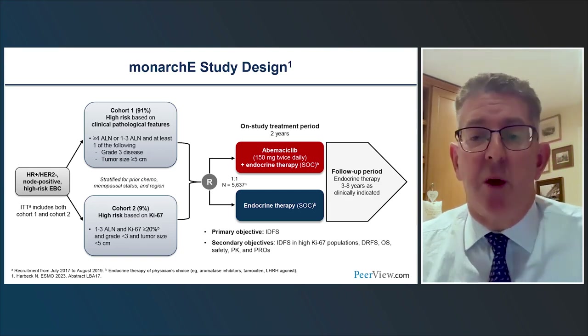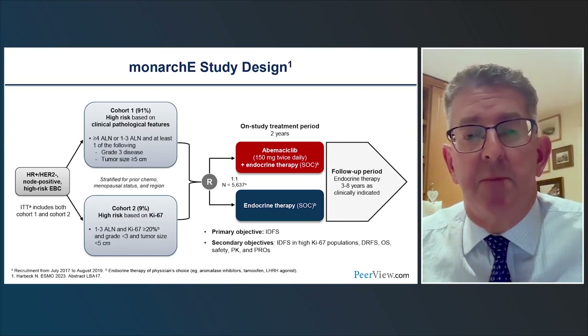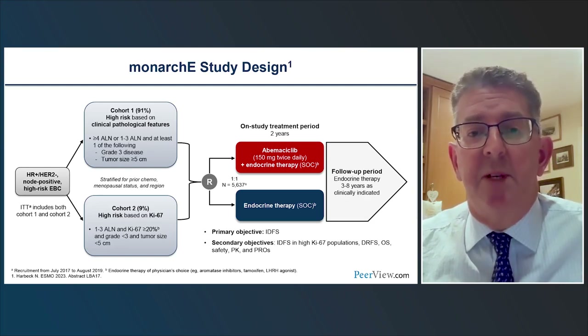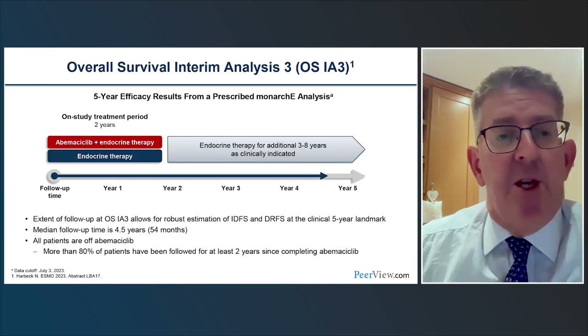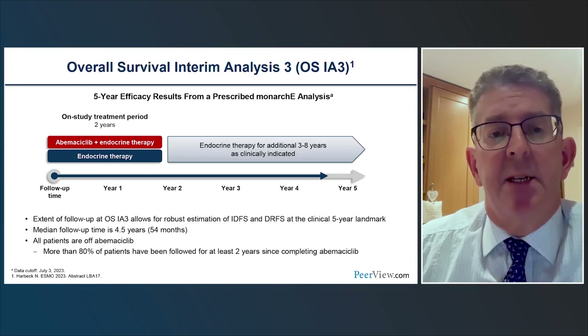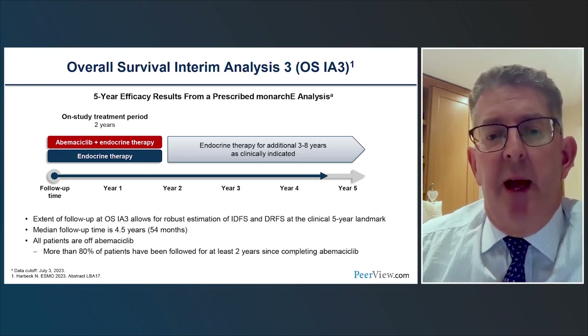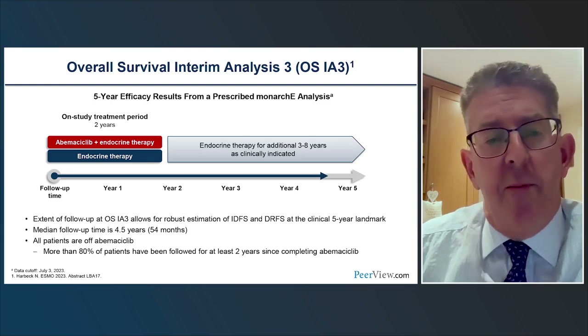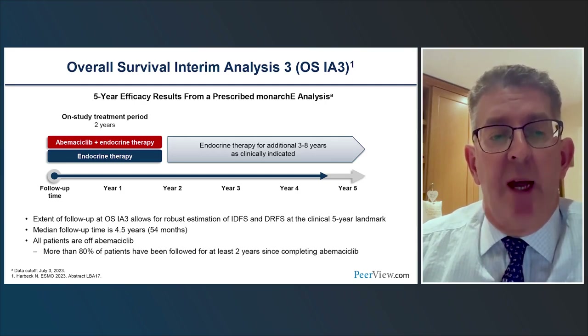Patients were offered endocrine therapy for up to 10 years, as befitting high-risk patients. The primary endpoint was invasive disease-free survival. We've seen recent data from the latest analysis, which now provides data through to five years. This is really important to establish what the benefit is and the prolonged benefit even after completion of the two years of abemaciclib therapy.